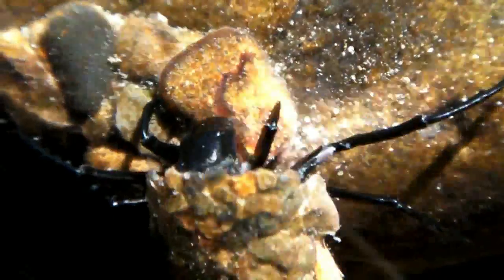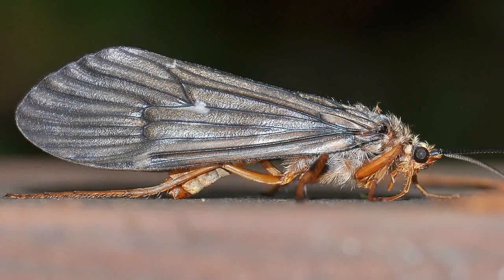Once they achieve a minimum size, they construct a stone chamber in which they pupate and emerge as short-lived adults. Sports fisherfolk refer to them as giant orange sedges, and they are considered to be some of the best bait for large trout.